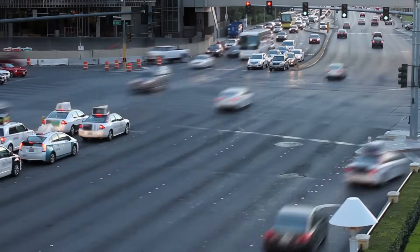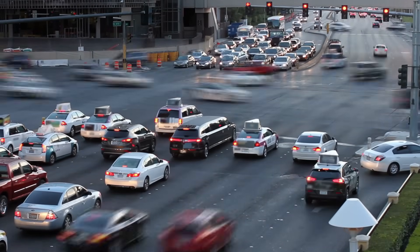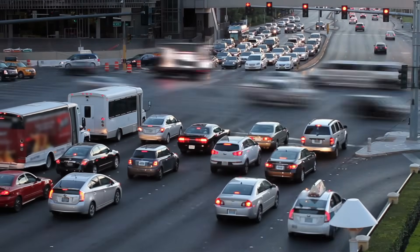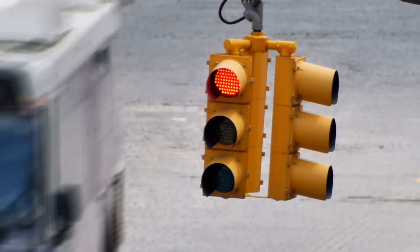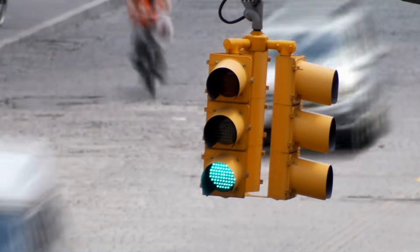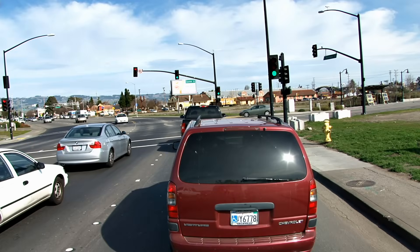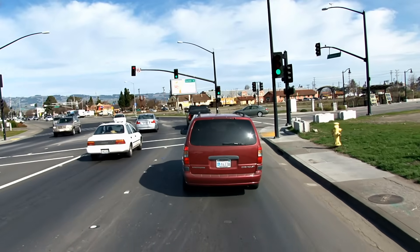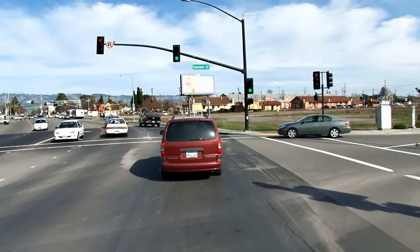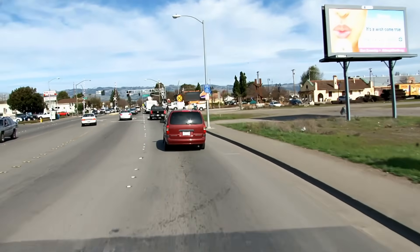Despite all this technology, no system is perfect. Equipment can fail, sensors can misfire, and traffic patterns can change unpredictably. Moreover, implementing these systems can be costly, particularly in older cities where infrastructure upgrades are challenging. Looking ahead, the integration of connected vehicles — cars that communicate with each other and with traffic infrastructure — could revolutionize traffic control. Imagine a world where your car tells the traffic light you're approaching, and the system adjusts in real time.